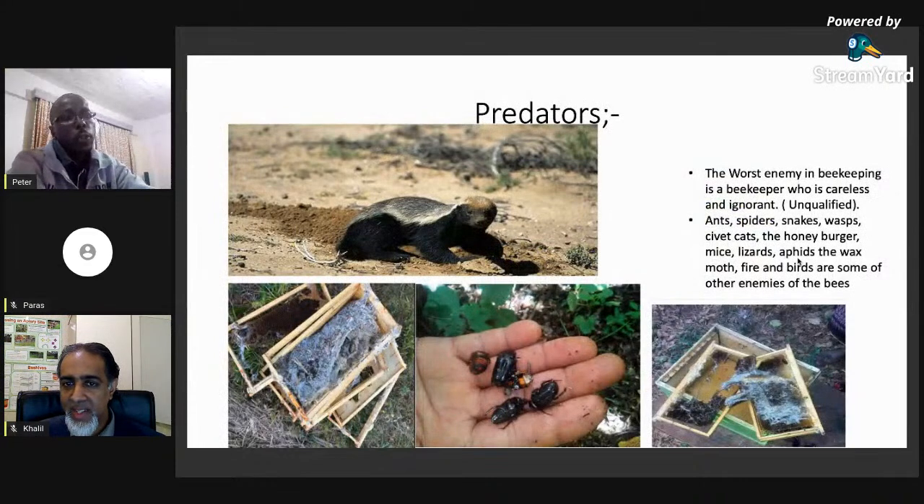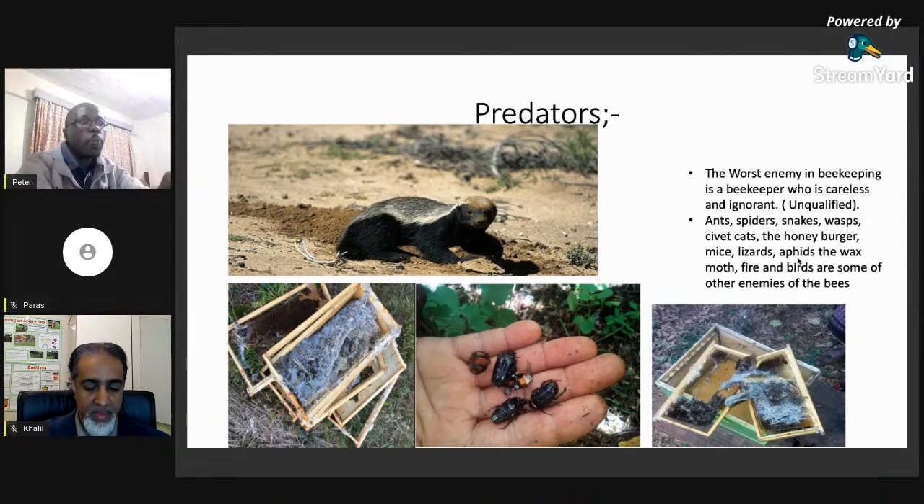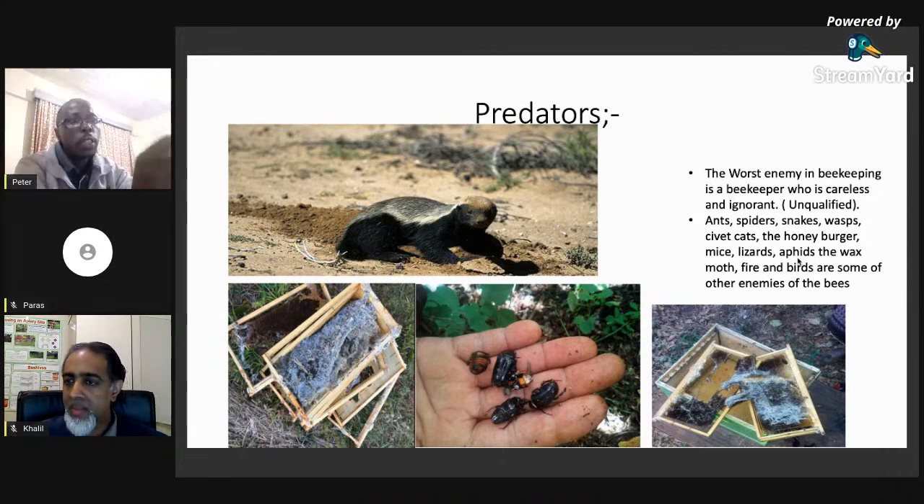When it comes to predators, we have quite a number common in Kenya: honey badgers, ants, spiders, snakes, wax moths, and beetles. The most common ones affecting honey production are honey badgers, wax moths, and beetles. However, there are ways to ensure all these are tackled to prevent losses in honey production and loss of your colony.